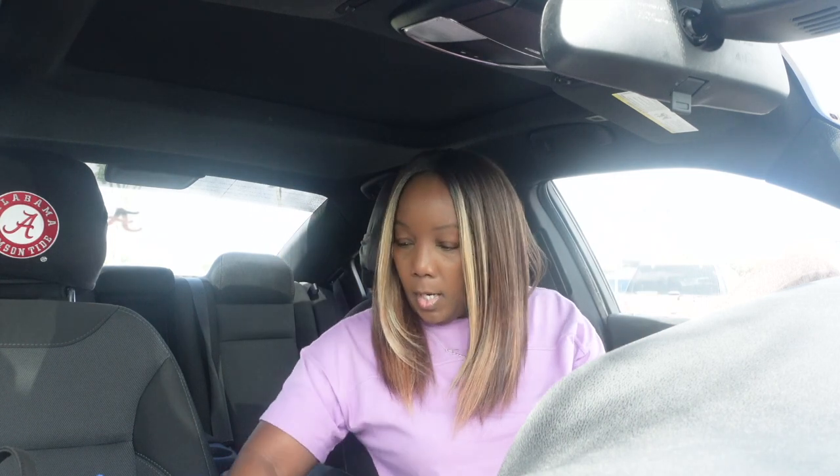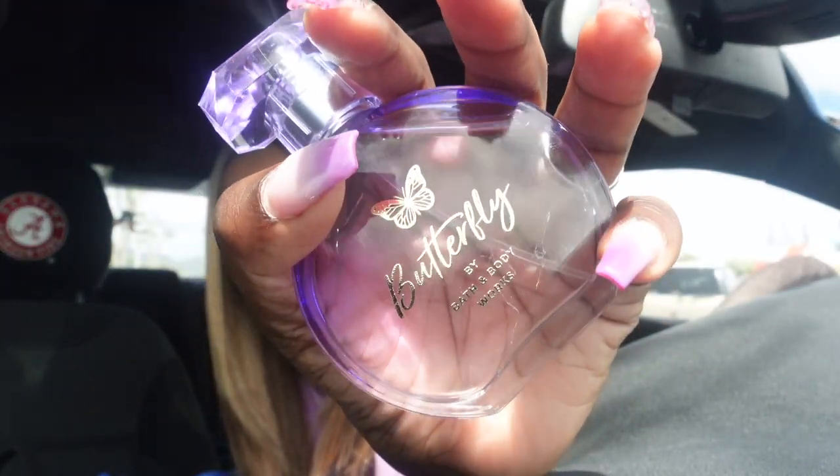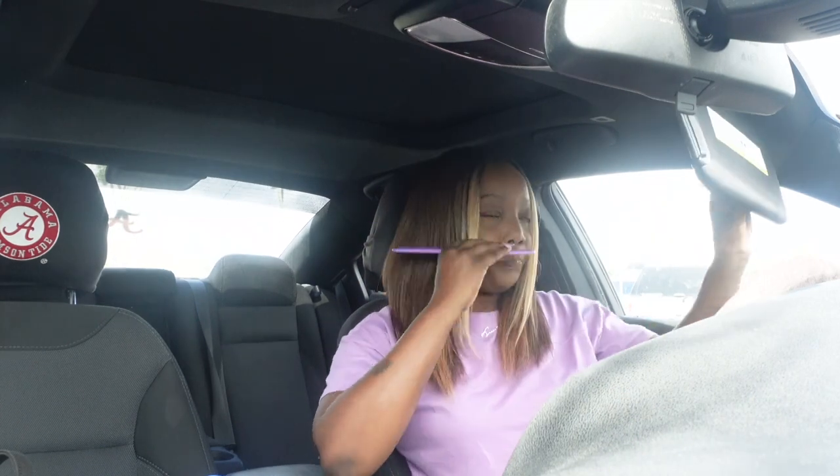So today I just threw on this purple crop top and my black Lululemon leggings, and I am about to put on this butterfly spray from Bath and Body Works — this smells so good, y'all. The notes are like raspberry and vanilla but it smells so good, it's not too strong.